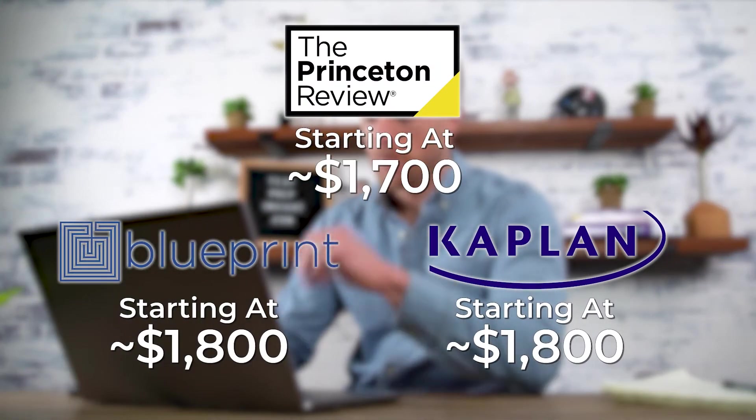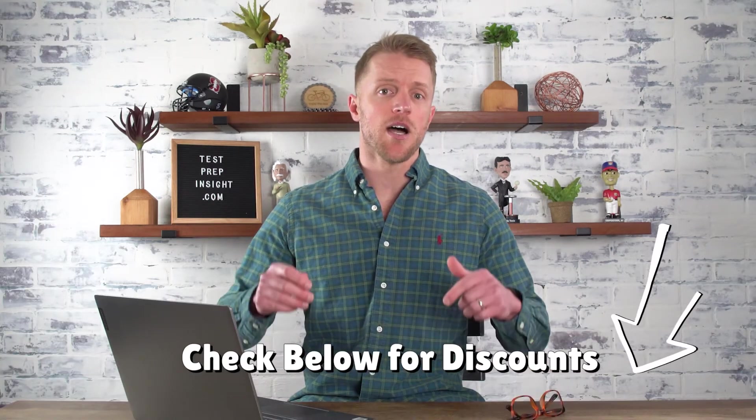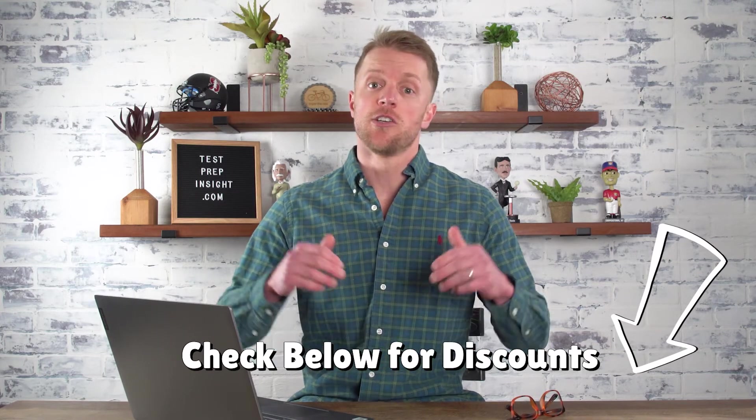Okay, before we move on, you're likely wondering how Blueprint, Princeton, and Kaplan compare in terms of price. And to be honest, it's pretty simple — all three are pretty comparable in this department. You're looking at around $1,700 for their base packages, up to around $3,000 and above for their more premium packages. But with that said, all three of these companies are routinely running discounts and special promotions, so there's a good chance you're not going to end up paying full price. I'll do my best to update the description below with any coupons or codes to help save you some cash.